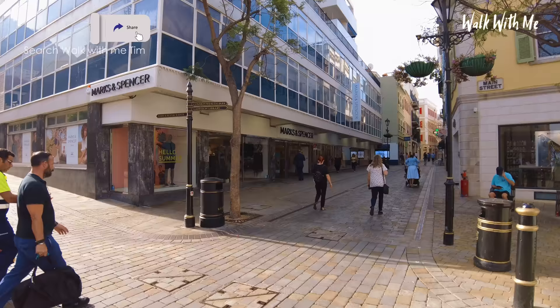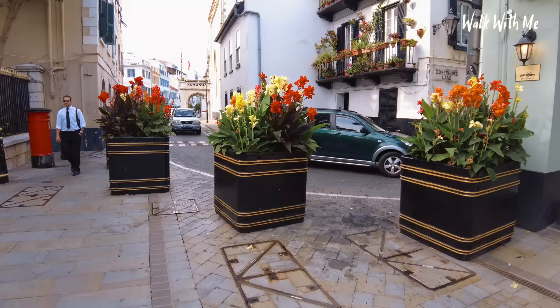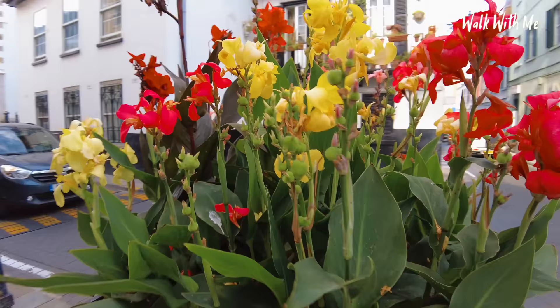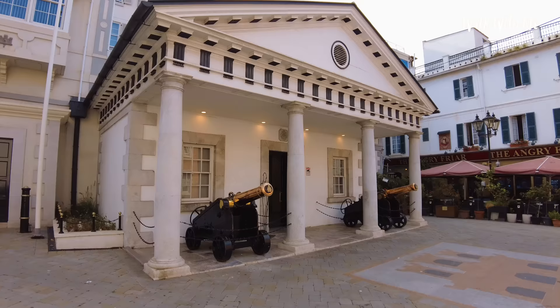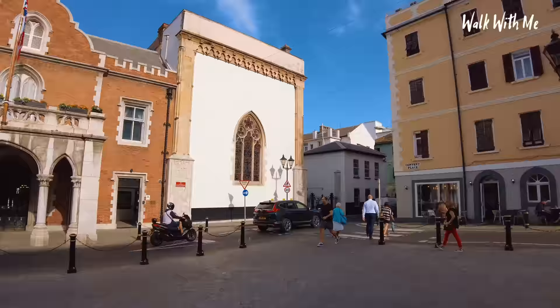Right now it does feel like a British high street, with Marks and Spencer's here. And I can see Next just further up there. Look at these — looks so beautiful. You wouldn't find flowers blooming like this in the UK. It does mess with your head a little bit. The brickwork here looks very British indeed, and then you literally just look over there and it's very Spanish.